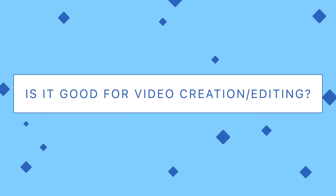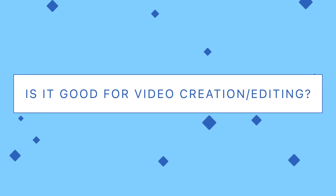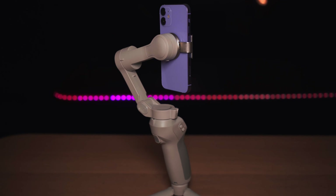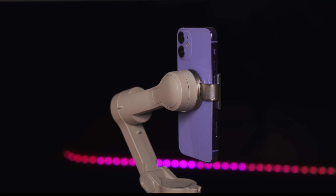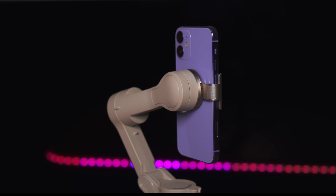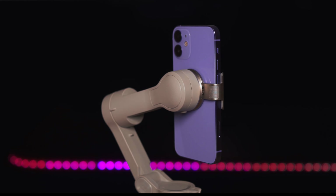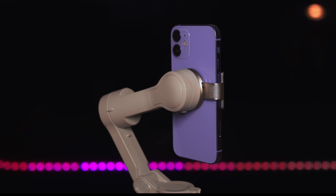Now let's move to video. Is it good for video creation and video editing? Making videos is the most storage and battery-consuming activity, and of course the bigger the screen, the better. However, the 12 mini is perfect if you use it on a gimbal. First of all, there are no balance issues, and since the phone is light, the gimbal's engines don't work as extensively, so the battery lasts longer.